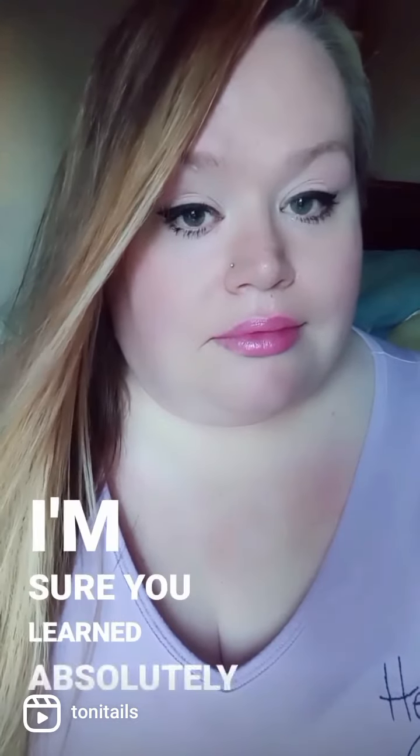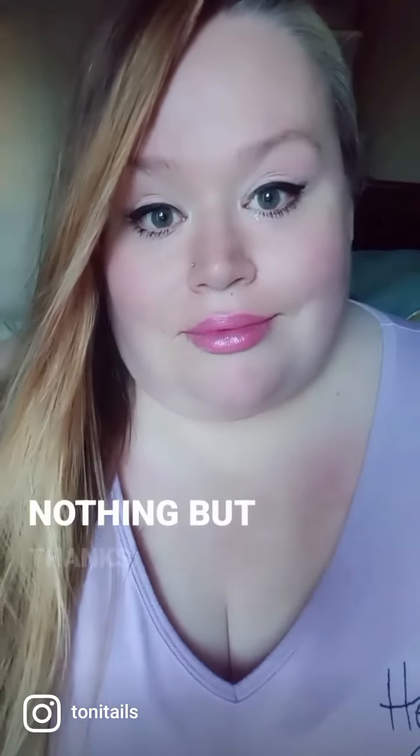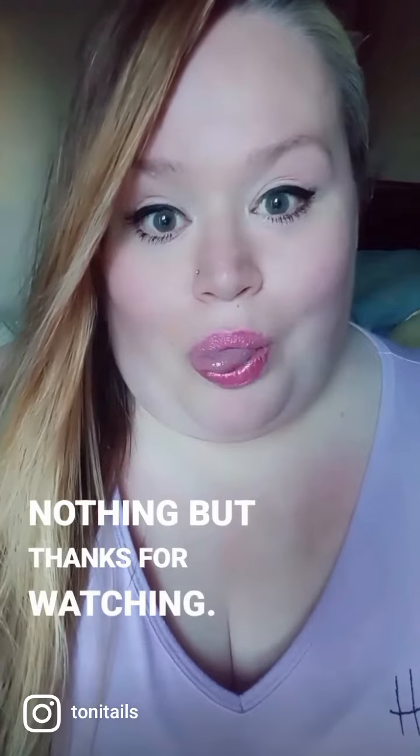Well, I'm all done. I warned you at the beginning that I shouldn't be making a makeup tutorial, so I'm sure you learned absolutely nothing. But thanks for watching. See you next time.